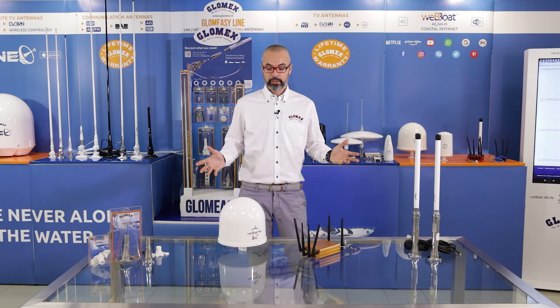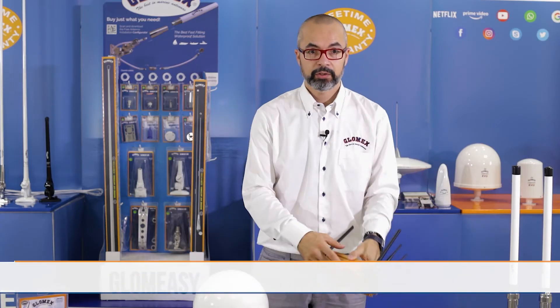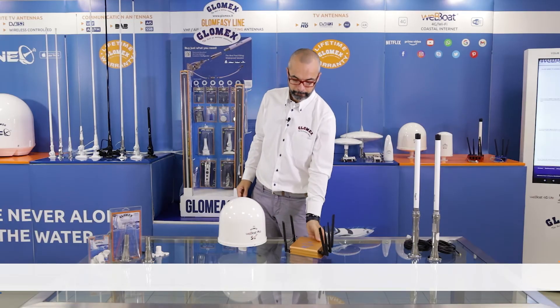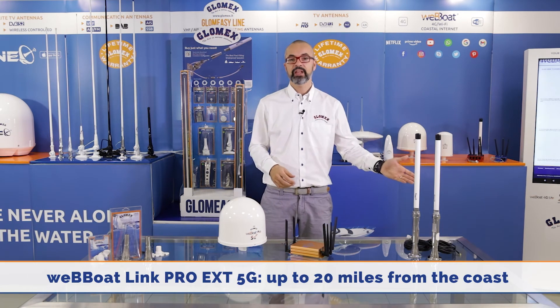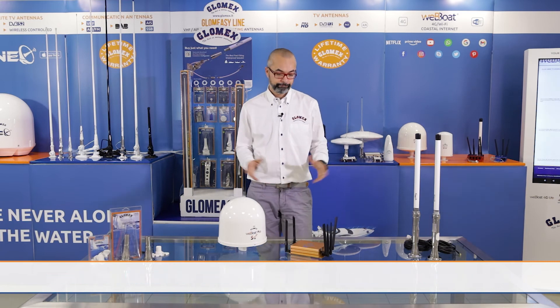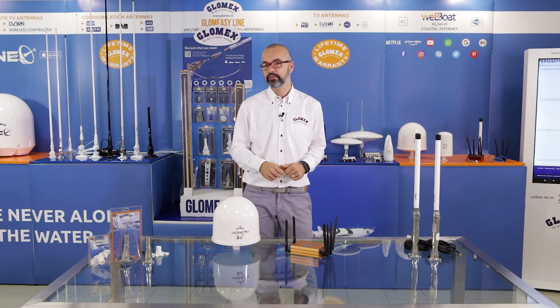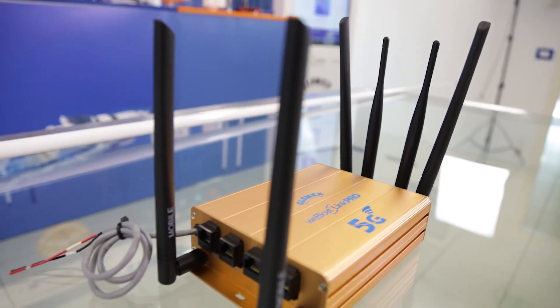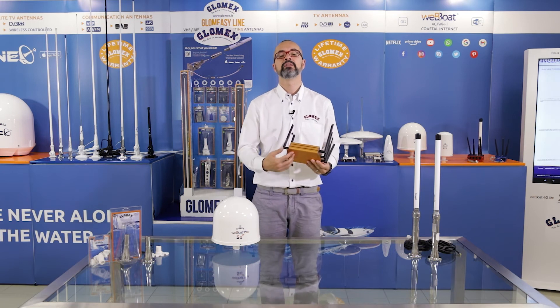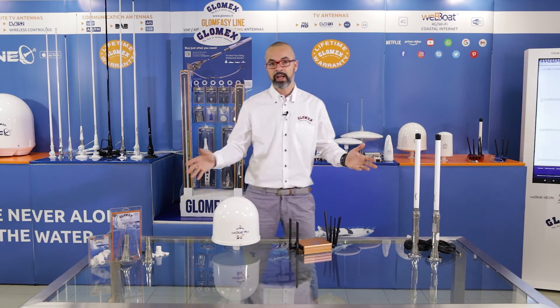Talking of the range: we have the same dome for the Webboot Plus, which is very well known and appreciated by customers worldwide. And we have a new case for the Webboot Link Pro 5G, but with the same installation features as the Link Pro 4G. The mounts and installation kits are the same, so you can suggest to your customers the mounts they want from the existing catalog.